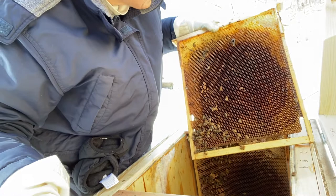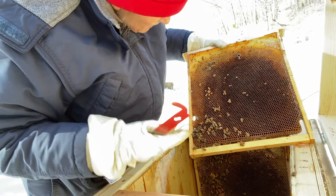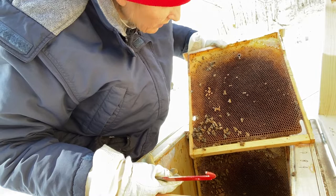If this hive had somehow gone queenless after the last brood laying, they would be doomed — because there would have been no other drones in the area. They were all kicked out by the time I did my last inspection.